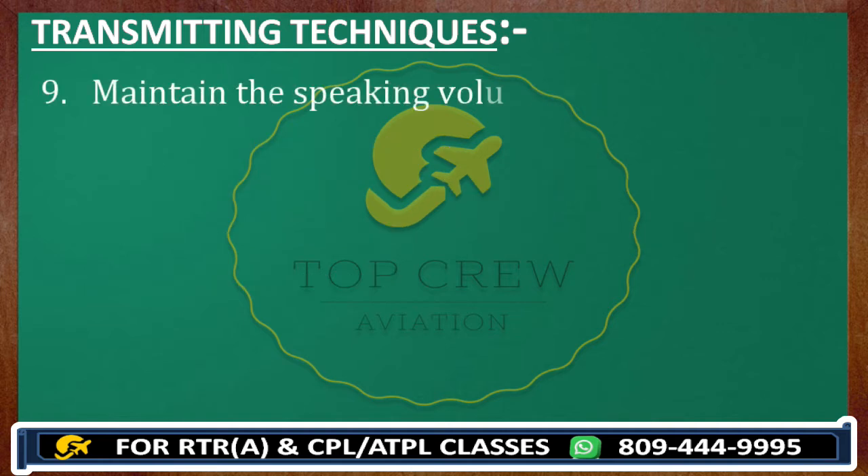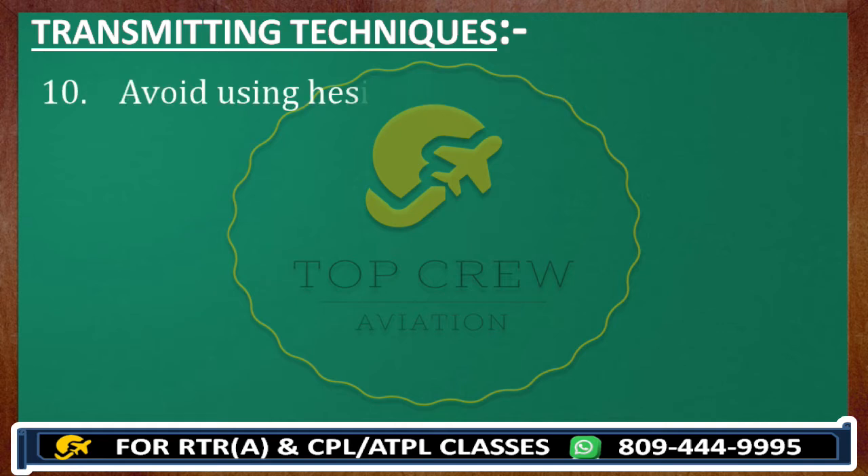Maintain the speaking volume at a constant level. Avoid using hesitation sounds. So avoid those, guys.